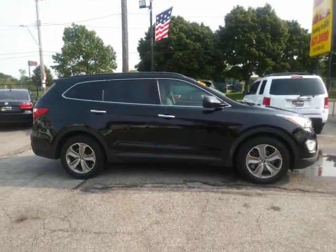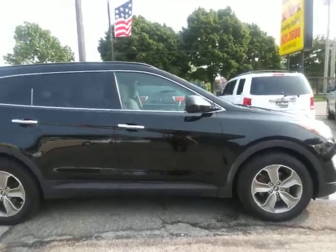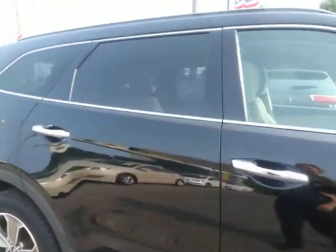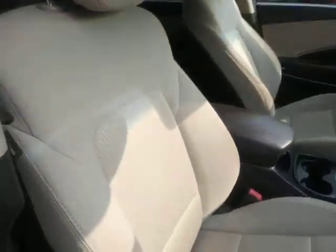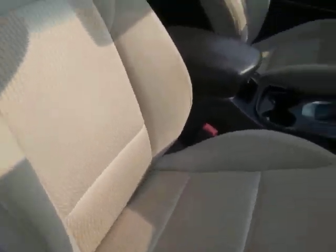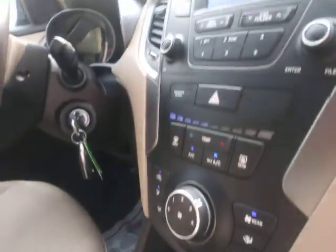ARJ's proudly presents this 2013 Hyundai Santa Fe in metallic black with chrome detailing. It opens up to a gray cloth interior throughout, great cargo space, and a CD player.